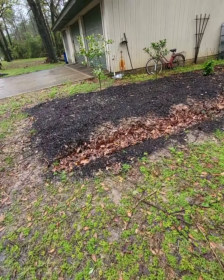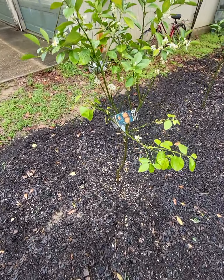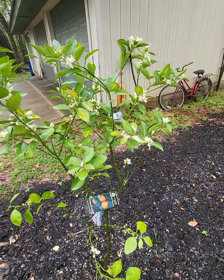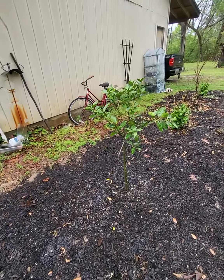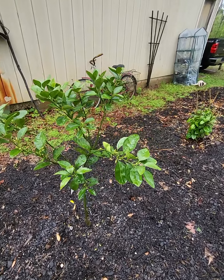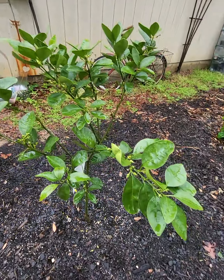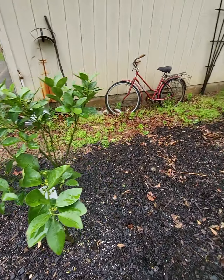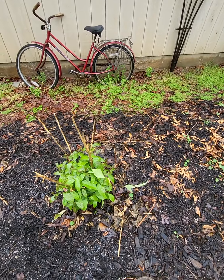This is the rest of the citrus. This Hamlin is full of flowers — smells amazing. But I'm not going to allow it to produce fruit. If it forms any fruit, I'm going to pick them. It's still a very young plant — I want it to focus on branch development and growth, not fruit development.